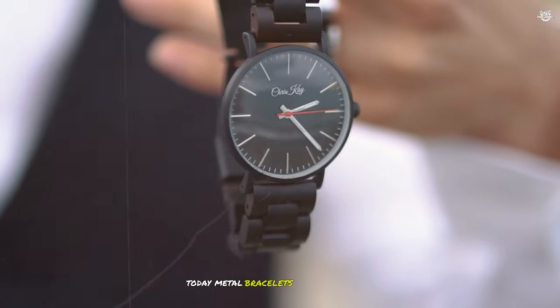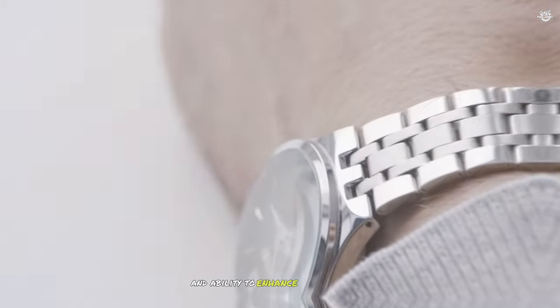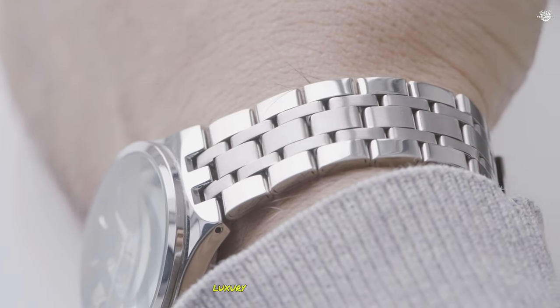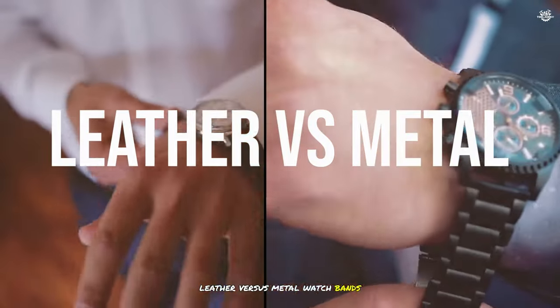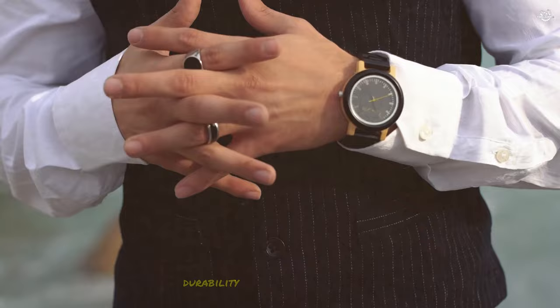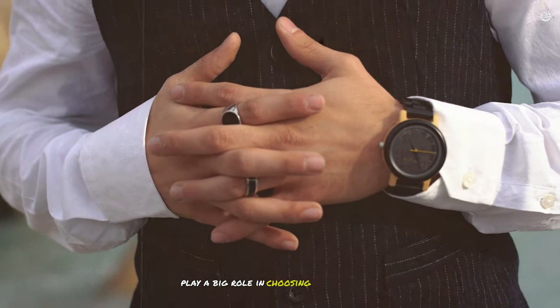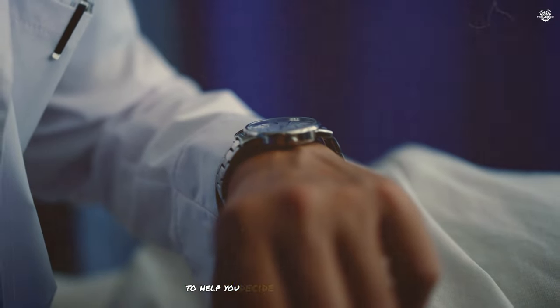Today, metal bracelets are popular for their durability, resistance to wear, and ability to enhance various watch styles, including dress, diving, sports, luxury, and everyday watches. Both leather and metal watch bands have their own unique advantages and drawbacks. Factors like style, durability, and suitability for different occasions play a big role in choosing the right one for you. Let's break down the pros and cons of each to help you decide.